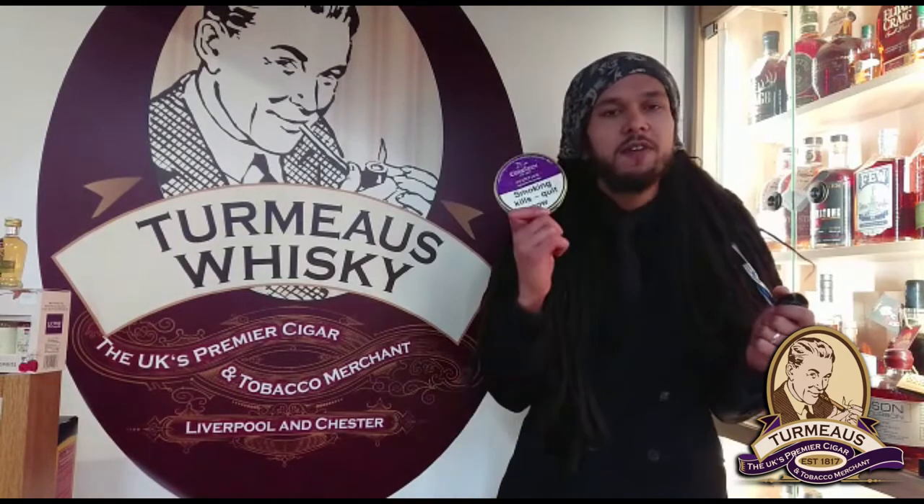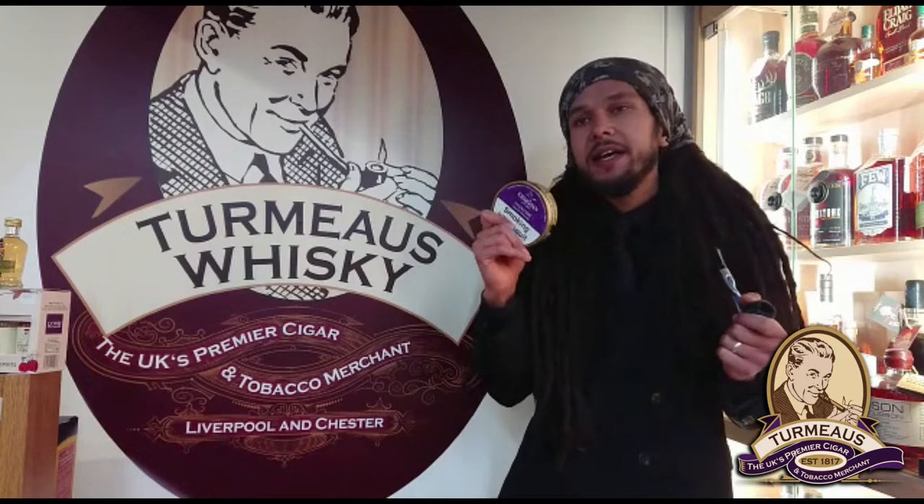Hey again, this is Calum from Turbos Chester and today I'm sampling a bowl of Sheraton's Eventide. If you've been keeping up to date with my videos, you should have just seen my review of Sheraton's first bowl, so now I'm taking us to the other end of the scale.